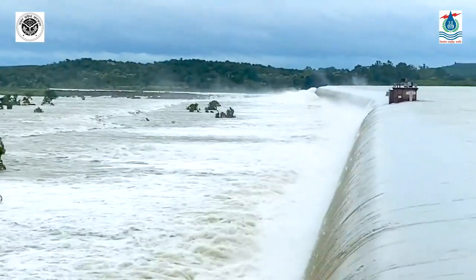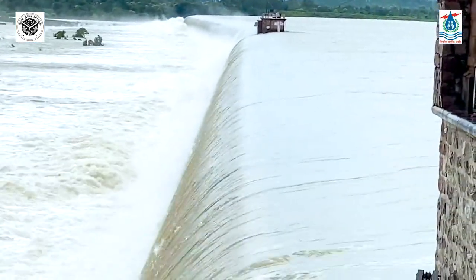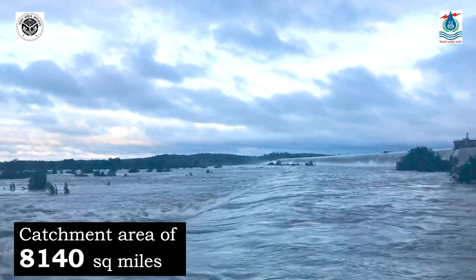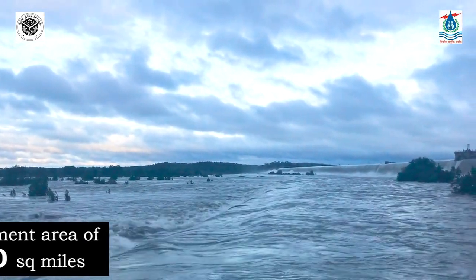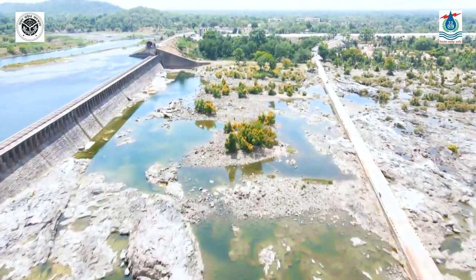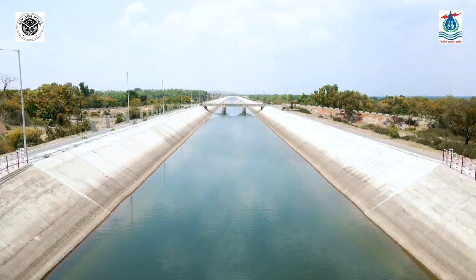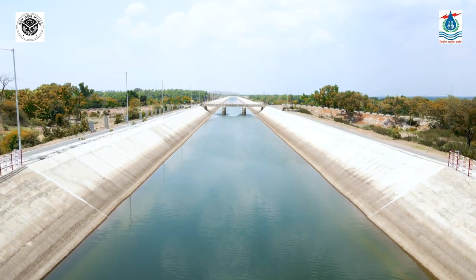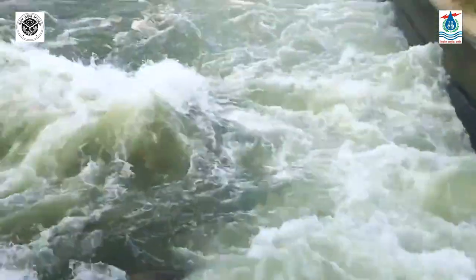The weir not only led to a paradigm shift in cultivation methodology but also greatly enhanced crop production of food grains in the entire region. Betwa River is a key tributary of River Yamuna in the Ganga basin, having a vast catchment area of 8,140 square miles. From its origin at Bhopal to the Dukwa Weir, the catchment is exclusively monsoon-fed in wooded hilly country and cultivated land.